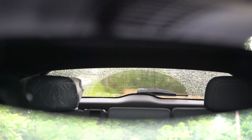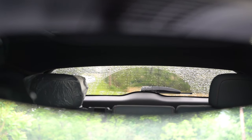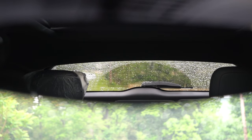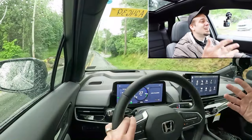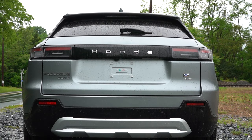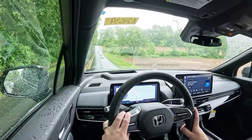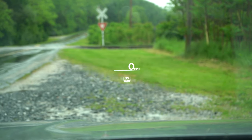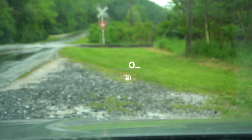Rear visibility is limited due to the Prologue's shape — that rear window is noticeably small compared to something like a Honda Pilot. You get used to it, as Camaro and 370Z owners always remind me. On the Elite trim, there's a tiny rear window wiper — probably the smallest I've ever seen — along with rain-sensing windshield wipers and a head-up display projecting speed, speed limit, and safety info onto the windshield, which is a big help for keeping eyes on the road.